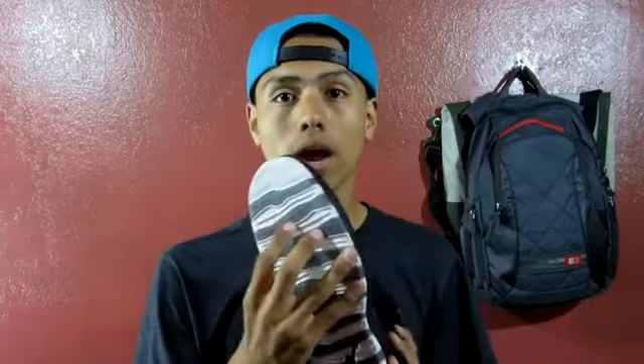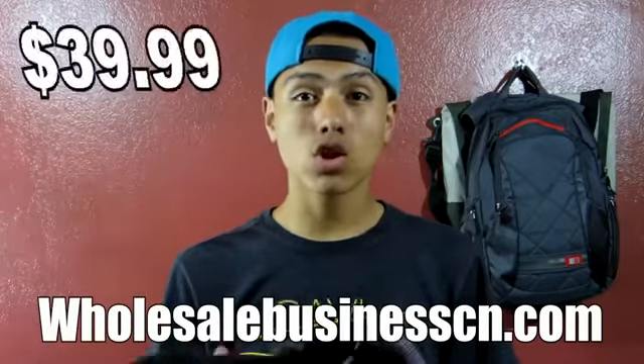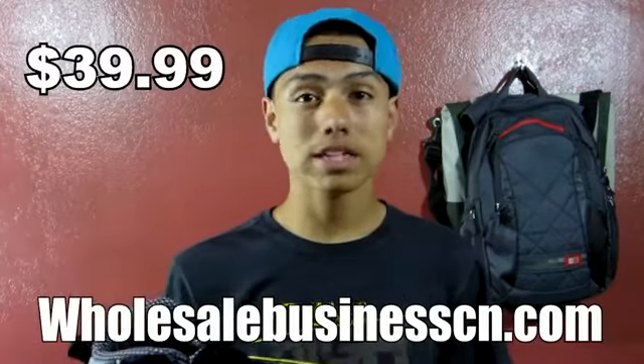Today we'll be taking a look at the Air Jordan 10s. These are fully black with kind of gray and white on the bottom. You can pick them up at WholesalesBusinessCN.com. They retail for $39.99. The reason they retail for that price is because they are the version 1s. They have version 1.1 which is the gray quality, and they have version 1 which is this one.